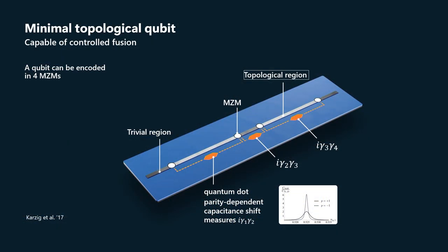By measuring the capacitance on that quantum dot, we can measure i·γ₁·γ₂ — that fermion parity on the first pair of Majorana zero modes. The second quantum dot measures i·γ₂·γ₃, and the third quantum dot measures i·γ₃·γ₄. So we can measure those different fermion parities and thereby effectively measure fusion of Majorana zero modes by measuring capacitance shift.